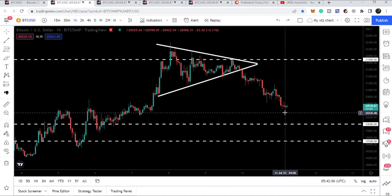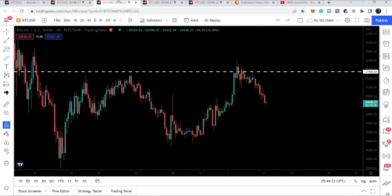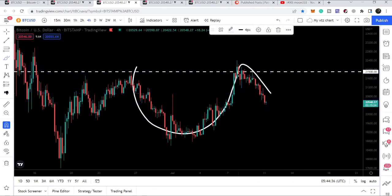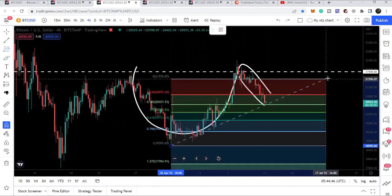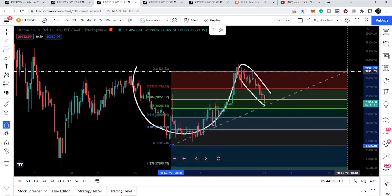Now if we take a look at the four-hour time frame chart, Bitcoin has formed a cup and handle pattern. This is the handle of the cup, and here we have the body of the cup. If I place a Fibonacci retracement tool from the bottom of the cup up to this resistance, we can see the retracement levels clearly.